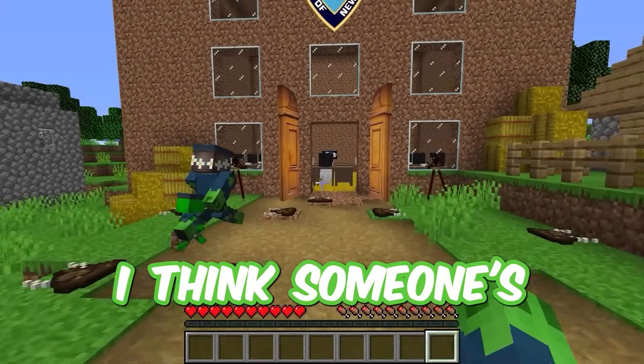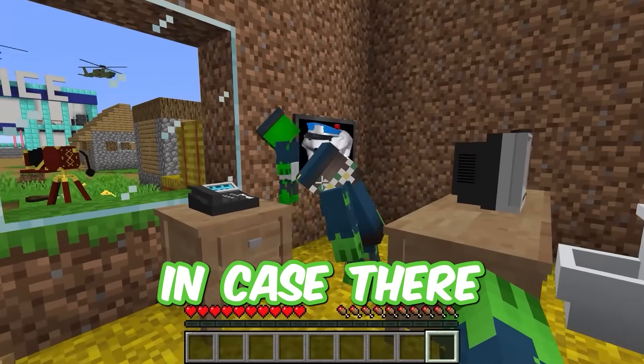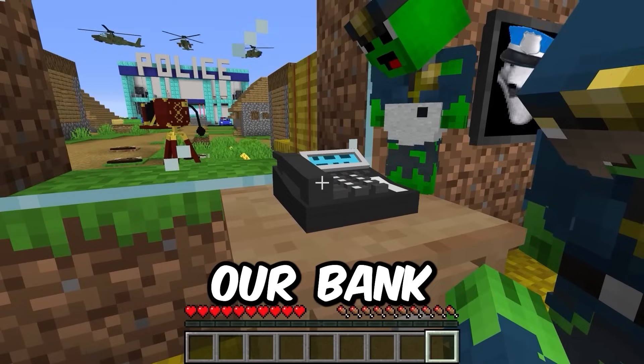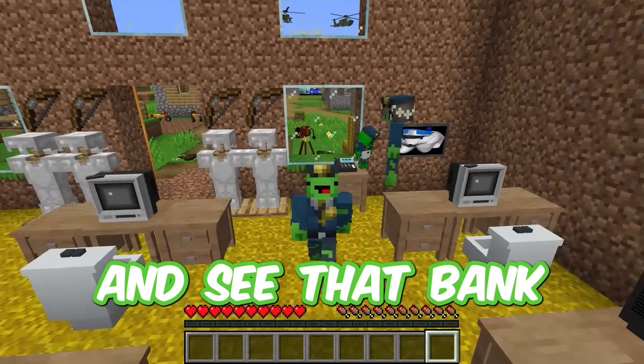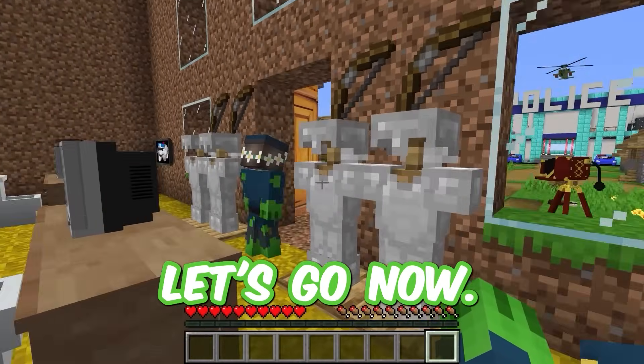Wait, wait! I think someone's calling us. We have to go and get the phone in case there are criminals. Hello, police. We need your help — our bank has been attacked by robbers. We need your help urgently. We gotta get out there and save that bank right now! You're about to see our office defended. Let's go now!